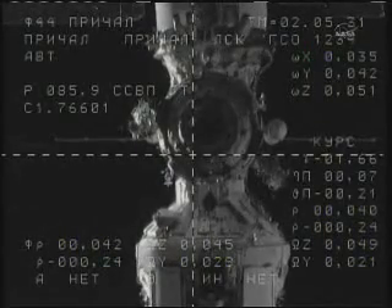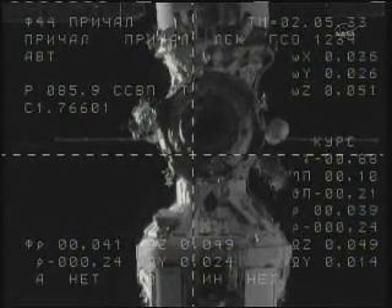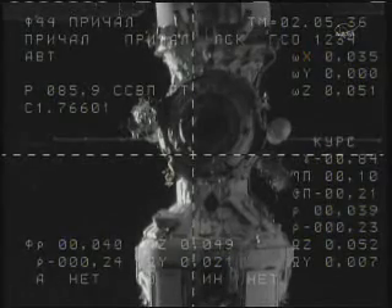Range 40 meters, range rate decimal 2.4, copy.